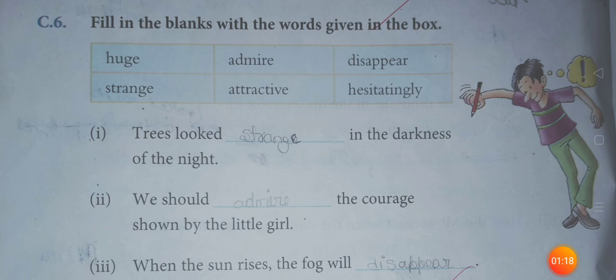No. 3: When the sun rises, the fog will disappear. No. 4: She hesitatingly asked the teacher to explain the poem again.